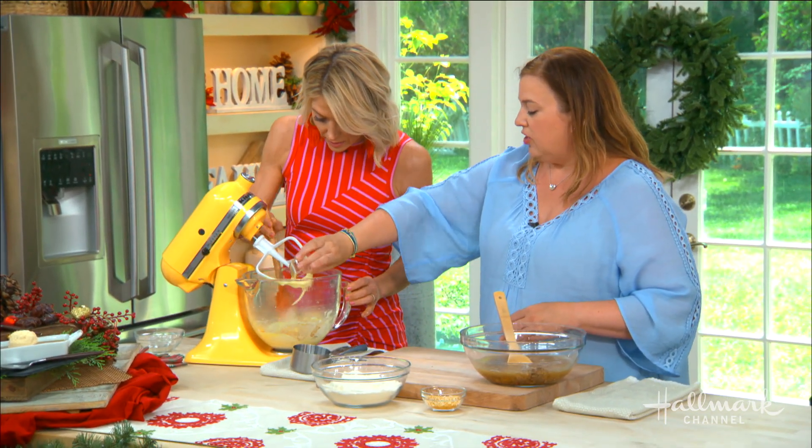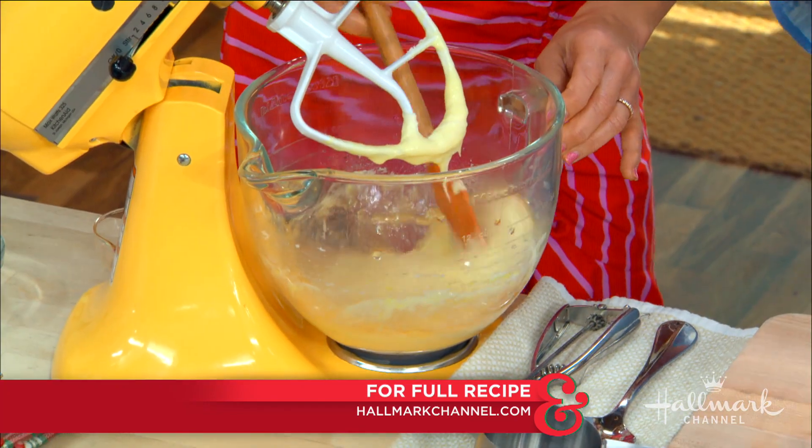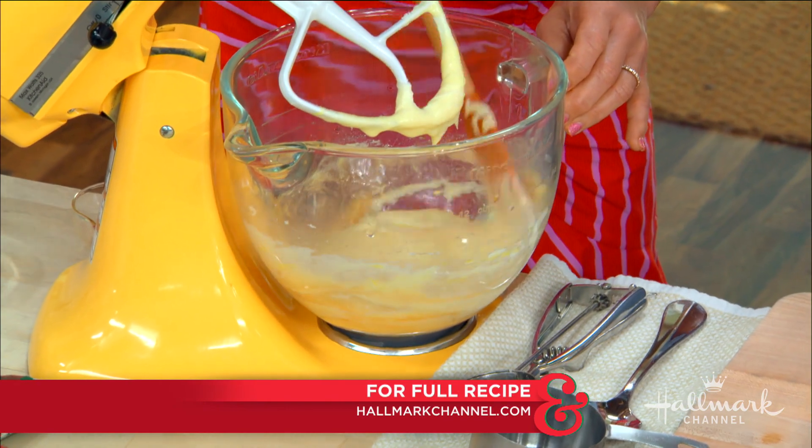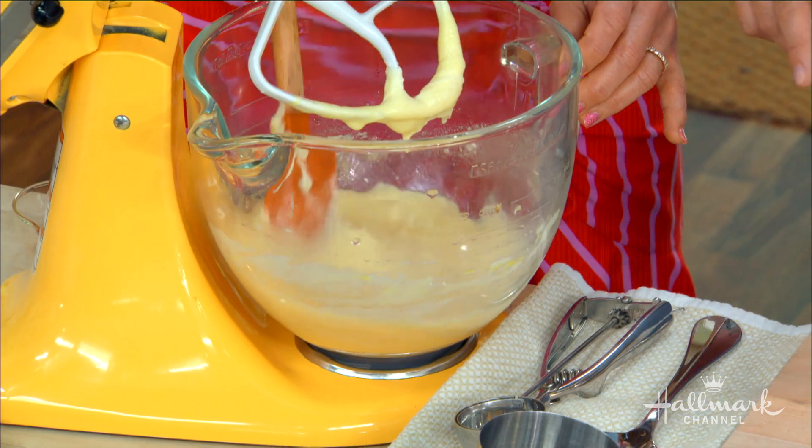You can't find vanilla extract right now because there's a shortage. Vanilla beans have a little bit of a shortage right now. If you go to the store, they're super expensive.